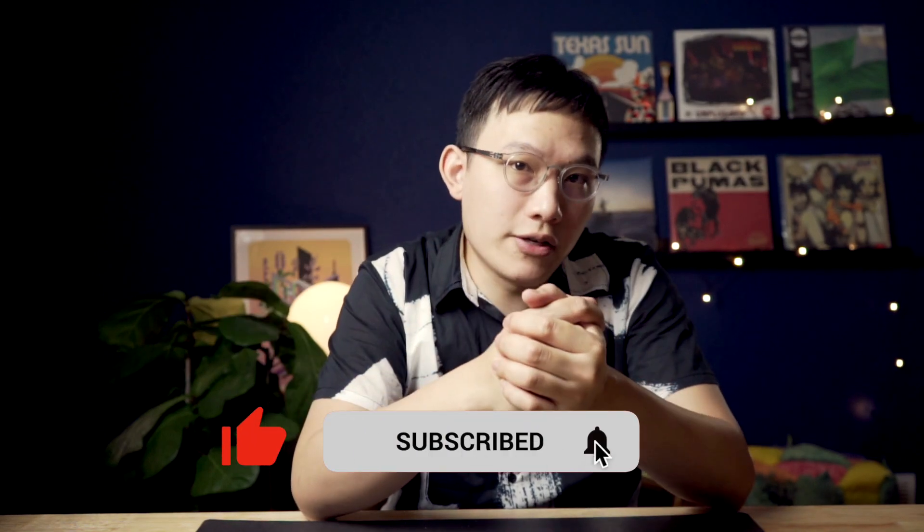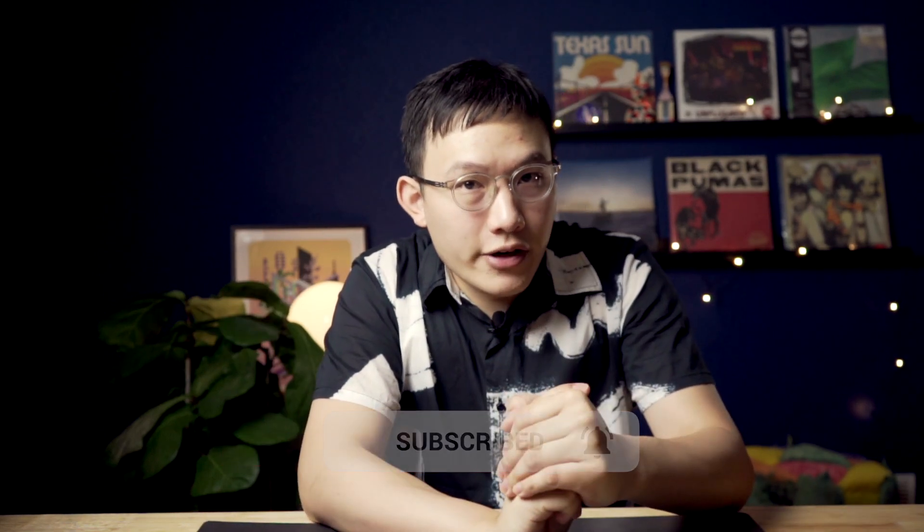Before we do this, be sure to like, subscribe and click the notification bell. It helps the channel greatly.